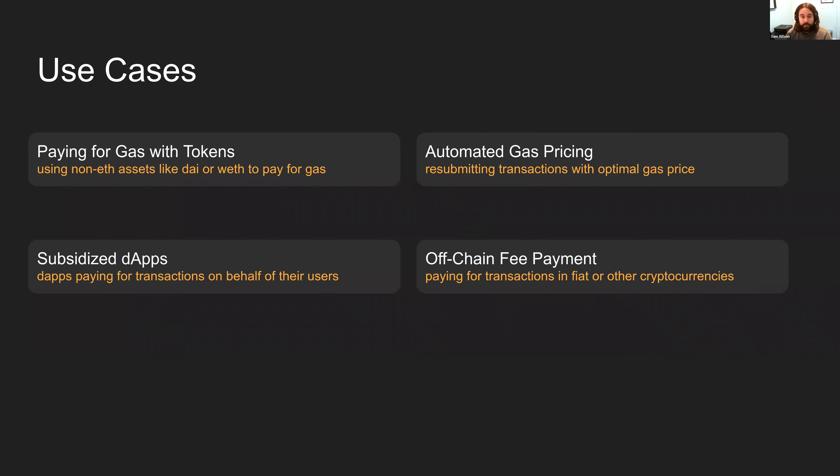The third use case is subsidized apps — for example, a game or new application where you want to pay for some or all of your users' transactions. And finally, off-chain fee payments: if you want to pay for your CryptoKitties with a credit card, or use Bitcoin to pay for your Ethereum transactions, you can use sponsored transactions to do that.